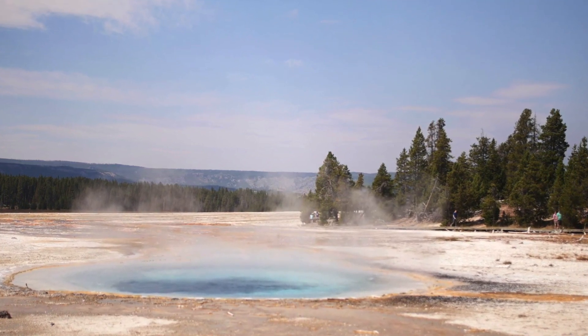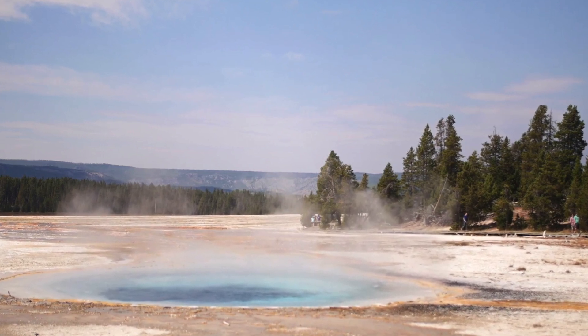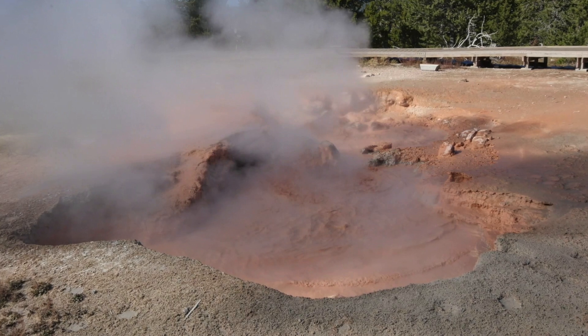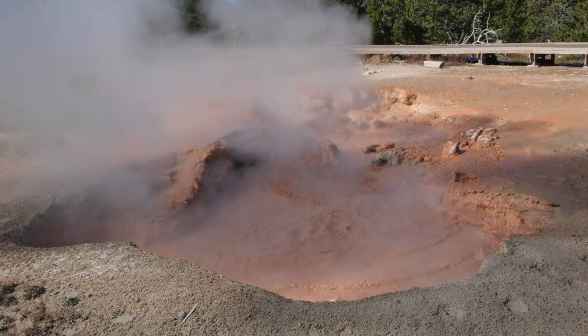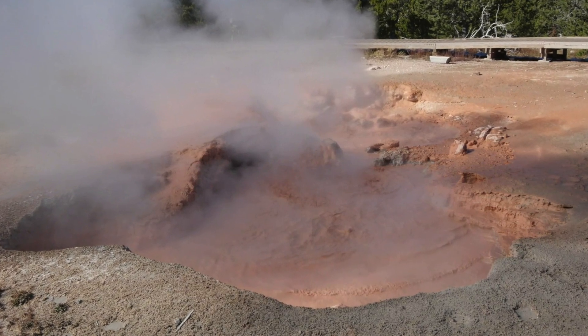Recently, a park official has come forward and said that a thermal spring near Old Faithful has erupted for the fourth time in the last 60 years. This particular spring went from being dormant to spewing steam and water between 20 and 30 feet high — a height not recorded since 1957.